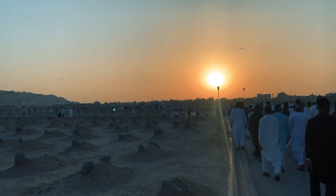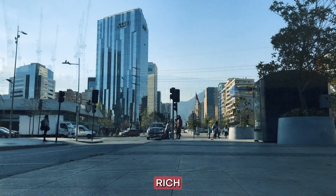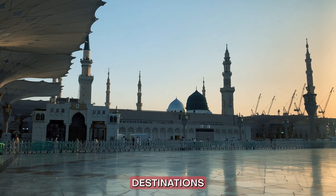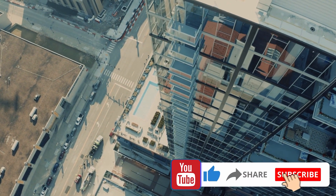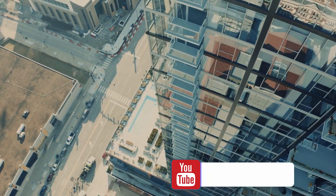And there you have it — the top 10 visiting places in Saudi Arabia. A land of rich history, stunning landscapes, and warm hospitality. Which of these destinations has piqued your interest the most? Let us know in the comments below. Don't forget to like, share, and subscribe for more enriching travel experiences. Until next time, happy travels!